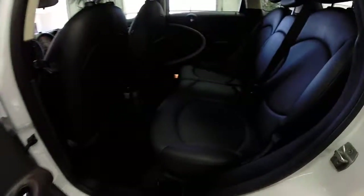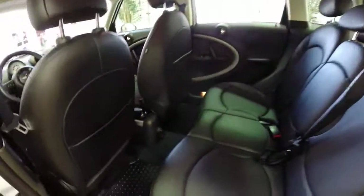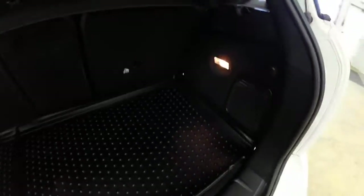The back seat seats three across, with large amounts of headroom and a decent amount of legroom. Luggage space is pretty generous, and the rear seats do fold flat as well.